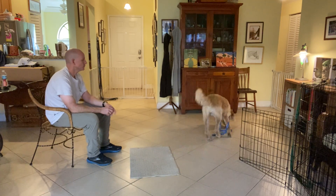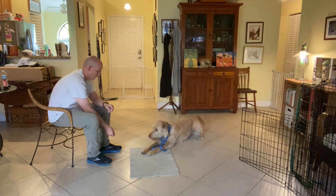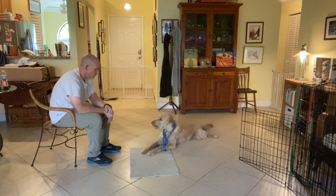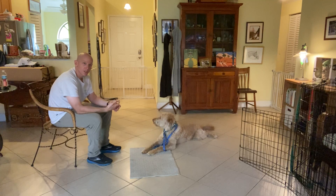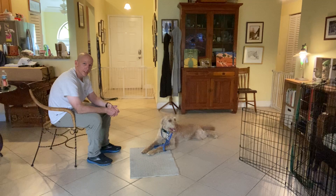One more time. Louie, go to bed. Nice job. Stay. We're going to build up that duration. But more than anything for Louie, this is an exercise in impulse control.